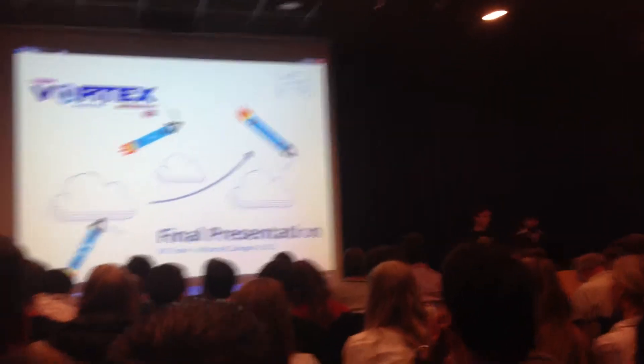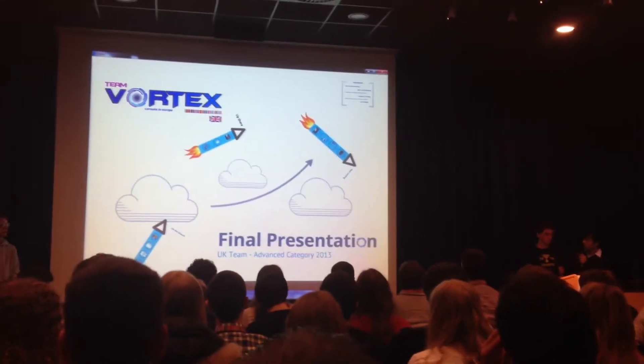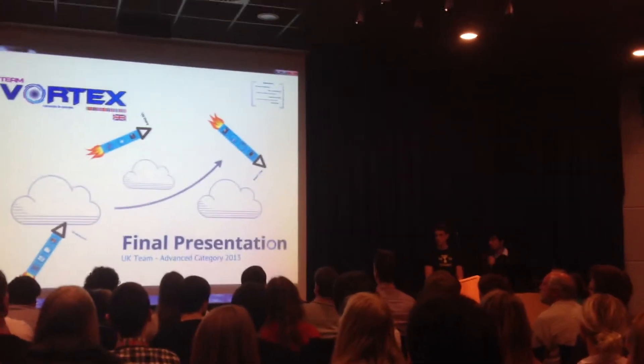Hello, we're Team Vortex and this is our final presentation where we're going to cover how well we succeeded in terms of the primary and secondary mission, as well as what we can expect to do going forward and maybe improve on as well.